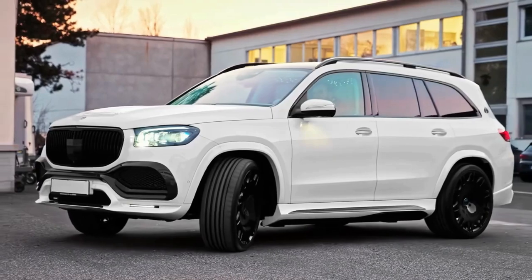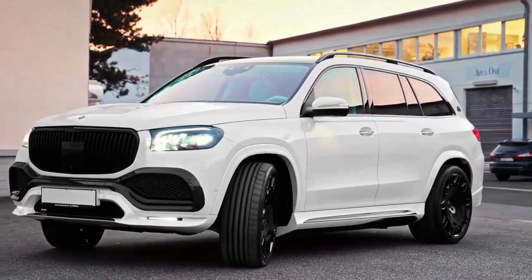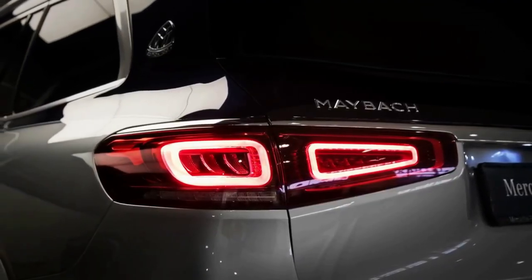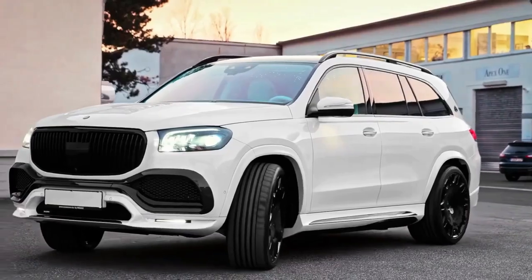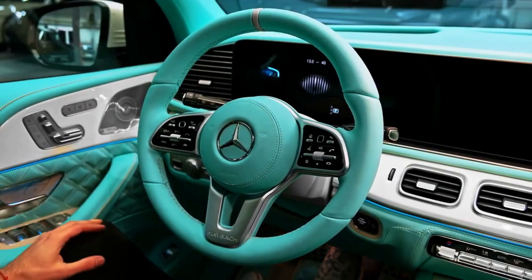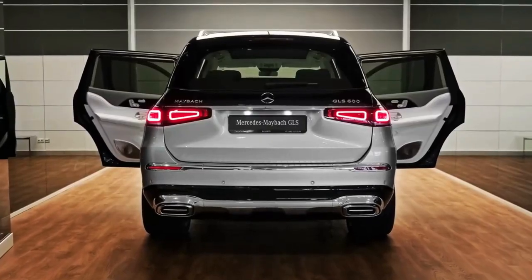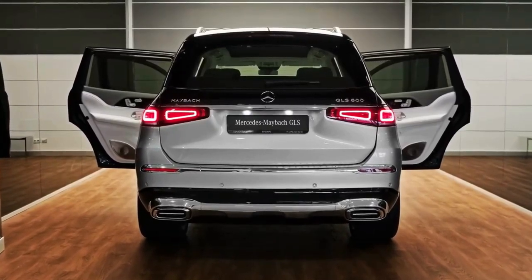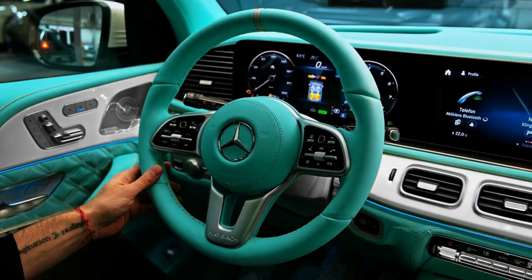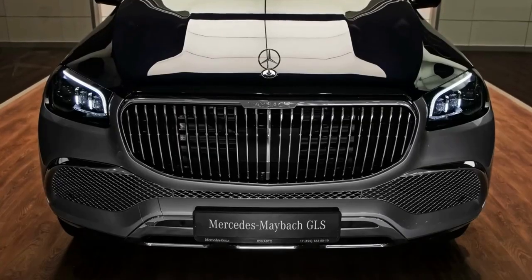The GLS 600 receives no updates for the 2023 model year, but a styling facelift is on the horizon for 2024. Mercedes-Maybach is making most things standard, including a semi-autonomous driving mode, Napa leather upholstery, and handsome interior and exterior trimmings. We'd suggest perusing the numerous personalization options to really make the GLS 600 your own.